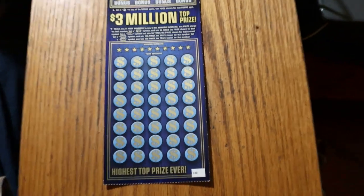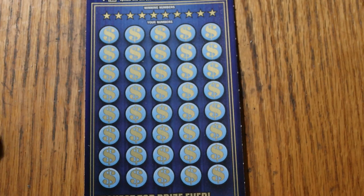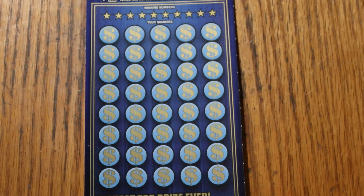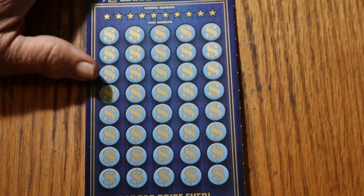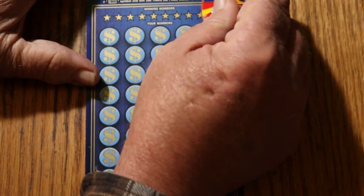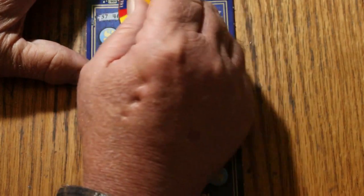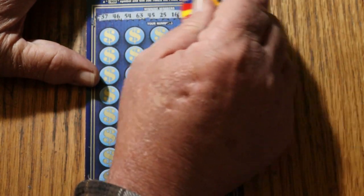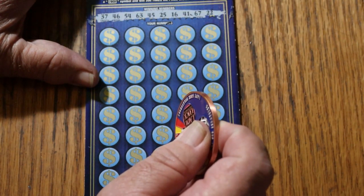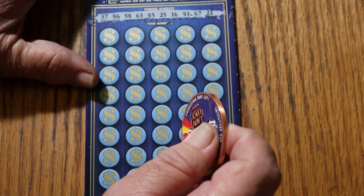Getting all set here. We'll use the Collab Coin for this one. I recall the scratch is pretty easy, but the numbers are awful small. The gray background against the dark gray numbers means I've got to go kind of slow because it's easy to miss on tickets like that. Alright, we've got 37, 46, 54, 63, 45, 25, 16, 41, 67, and 22.